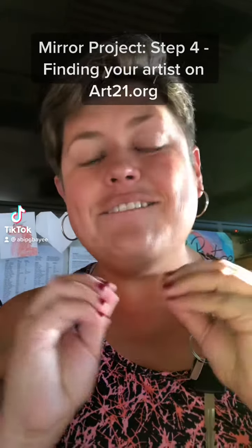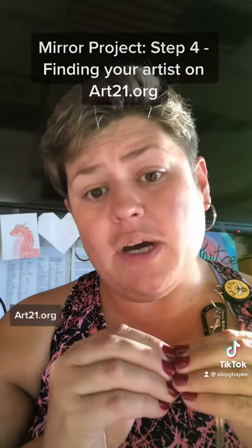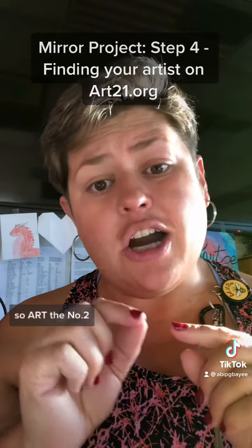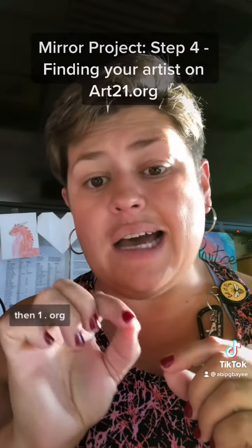Step four: finding your artist. The website is art21.org — A-R-T, the number two, then one, dot O-R-G.